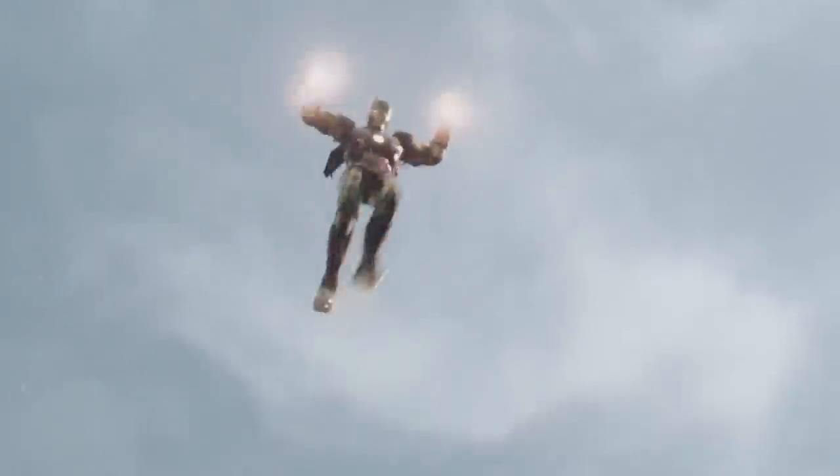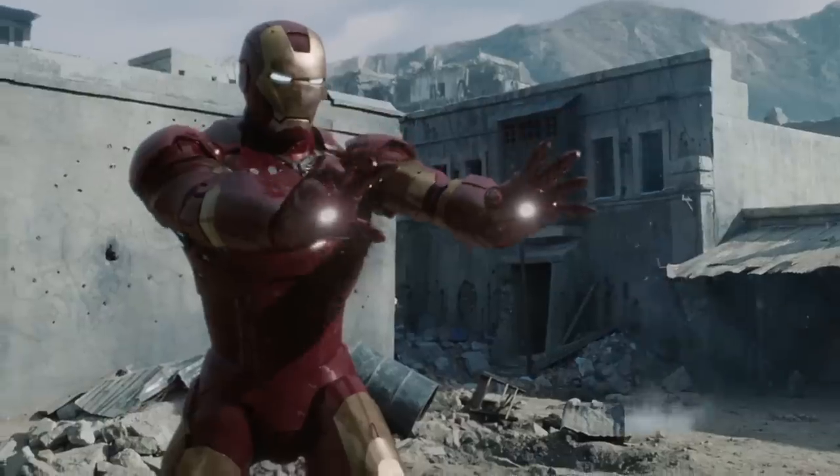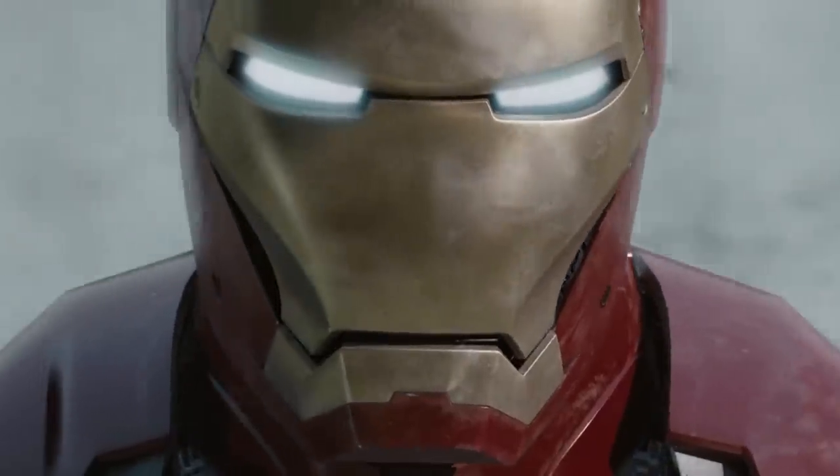Mark Three. Here it is — this is more like it! Look at those sleek lines and the iconic red and gold colors that we all know and love. There's nothing quite like Mark Three.